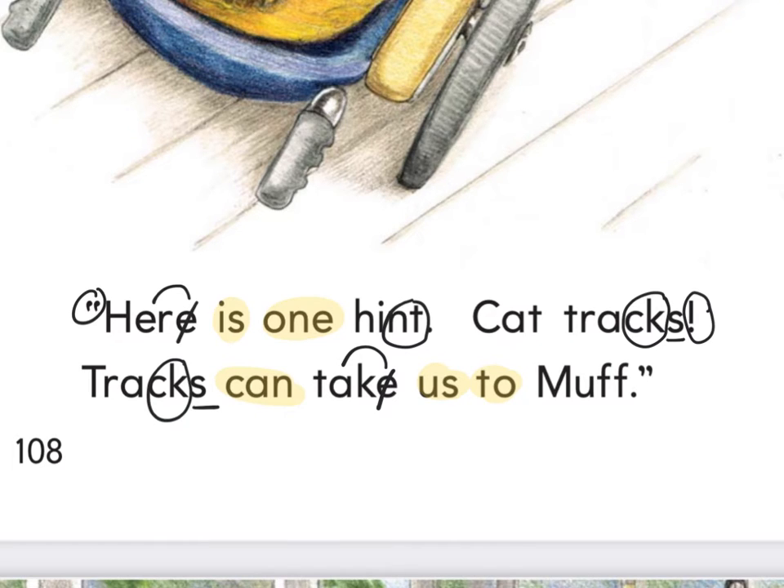I should hear your voices when you are practicing reading this. Read it at least three times to yourself. Press pause and practice reading, then press play when you're ready to read together. Let's read together — starting with the word 'hear,' put your finger under the word 'hear.' Ready and read. Here is one hint. Cat tracks. Tracks can take us to Muff.